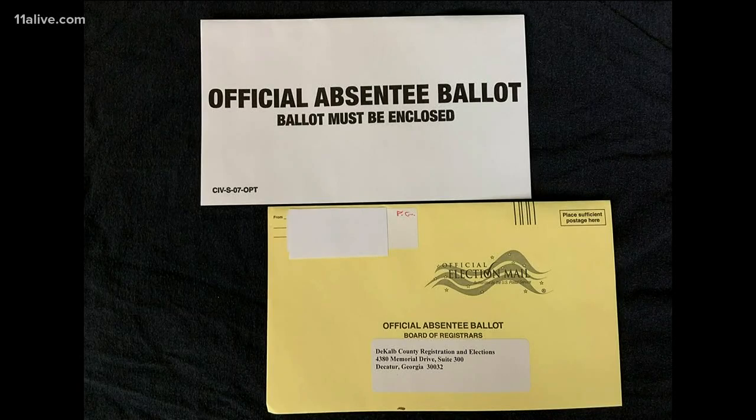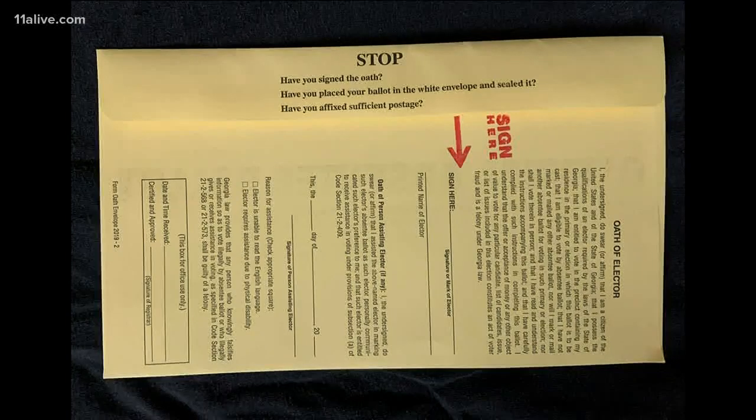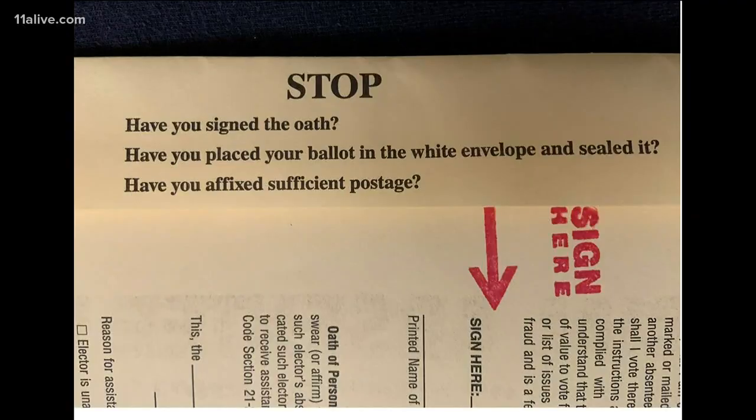State law appears to require two envelopes. Are you following the law? Our attorneys feel that we're meeting the specifications of the law, yes. However, instructions still tell absentee voters to return the two envelopes provided. Sterling says the state will send voters new instructions and change the instructions for upcoming ballots.